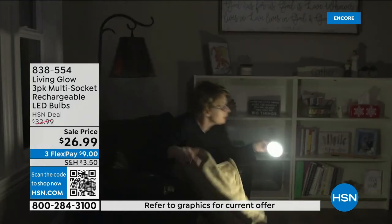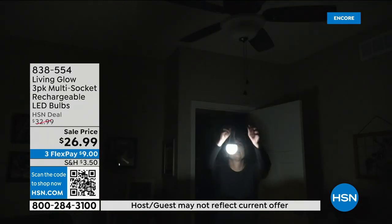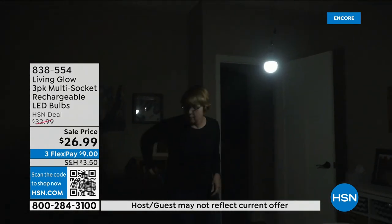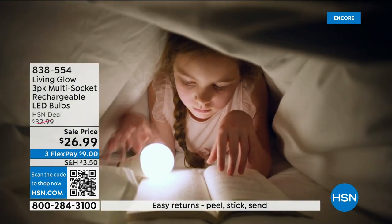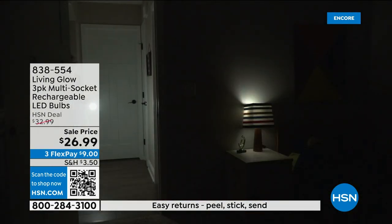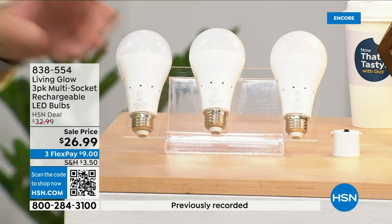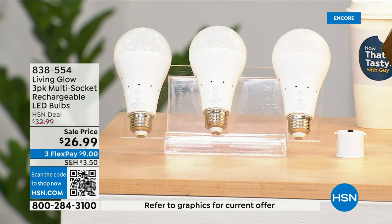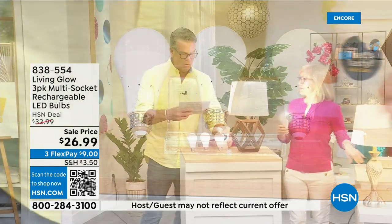You can also remove the bulb, put on the included power cap, and now you've got a portable lantern to take anywhere in your house. These are shatterproof, use 80% less energy, and pay for themselves. The built-in battery means you will never be in the dark. Everyone gets a three-pack today. There's also a dimming switch so you can change from bright daylight to a softer light.